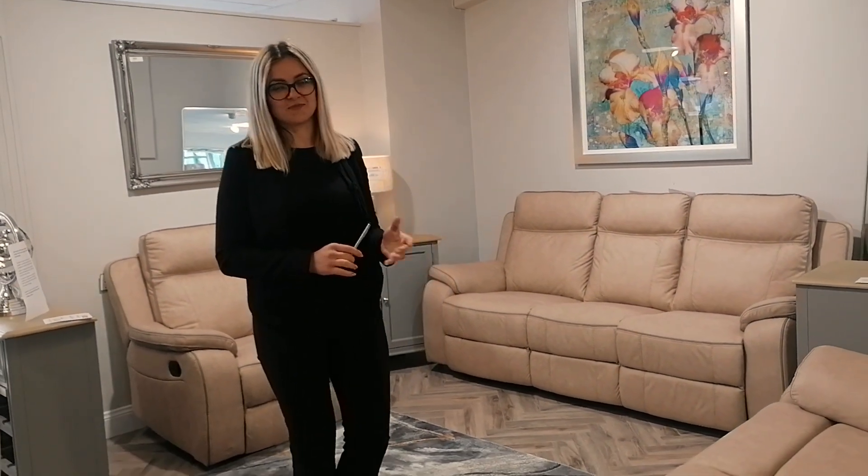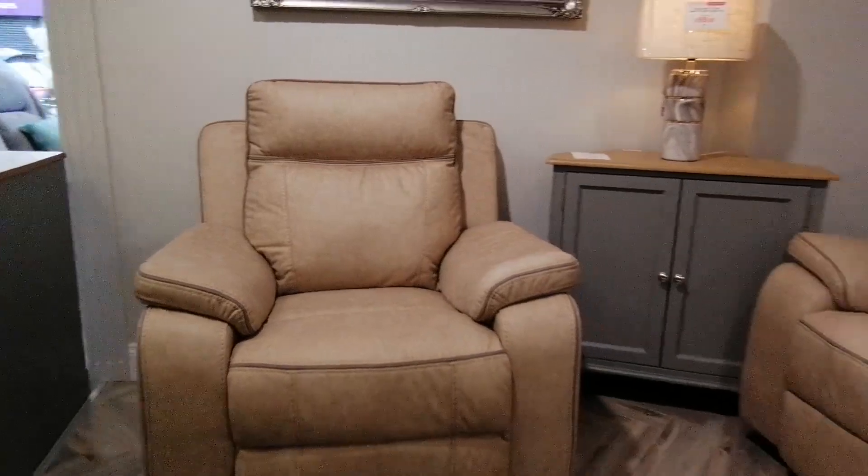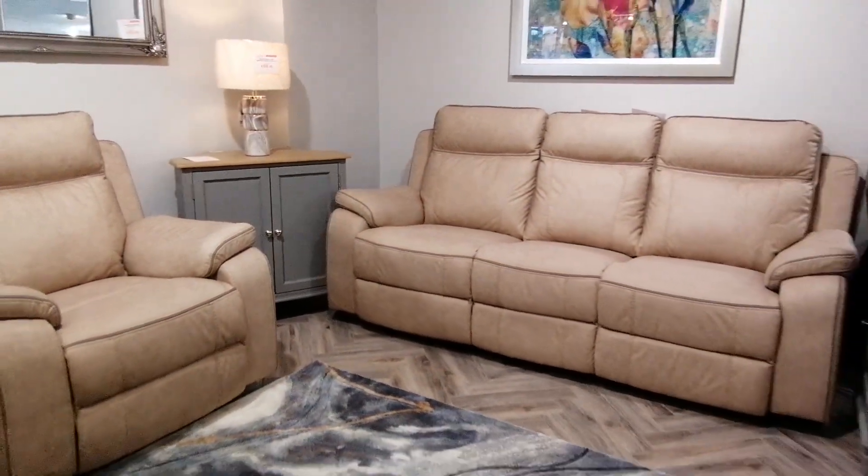Hello and welcome back everyone to Hegarty's Home Interiors. Today I want to introduce the Philadelphia Suite collection, the ultimate combination of comfort and style.